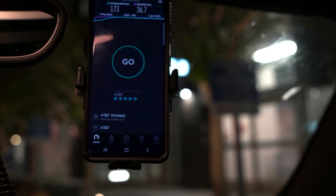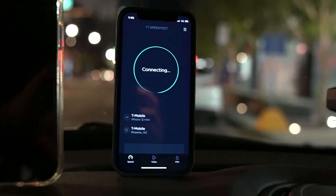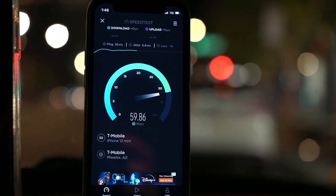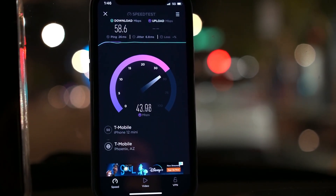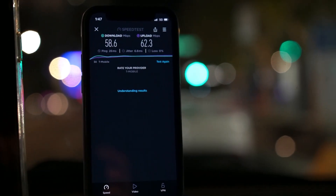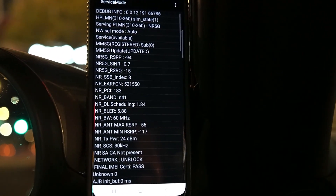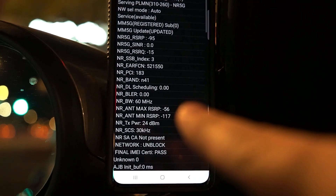Now let's do T-Mobile. 26 ping, 6.8 jitter. 58.6 down — looks almost symmetrical — 62.3 on the upload. Here on the corner of Washington and First, even though there's no non-standalone N41, if you force the phone to standalone N41 you do pick it up — 60 megahertz of N41.